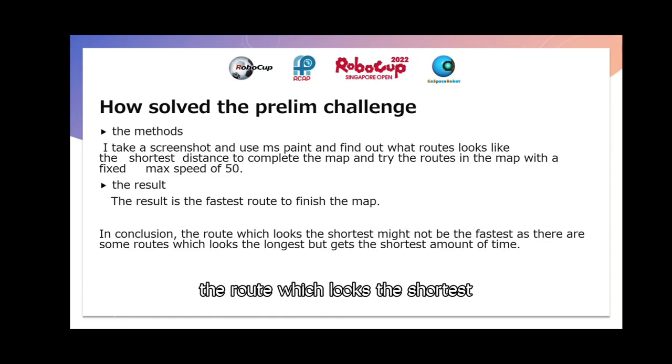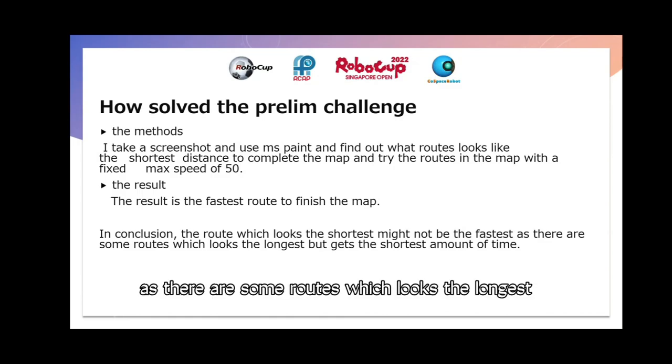In conclusion, the route which looks the shortest might not be the fastest, as there are some routes which look the longest but get the shortest amount of time.